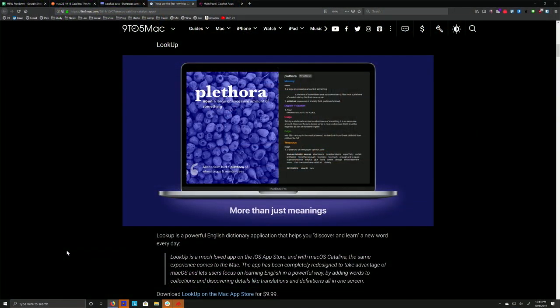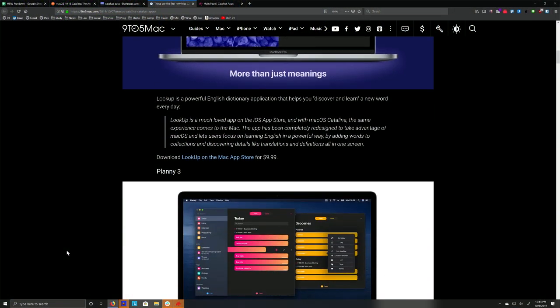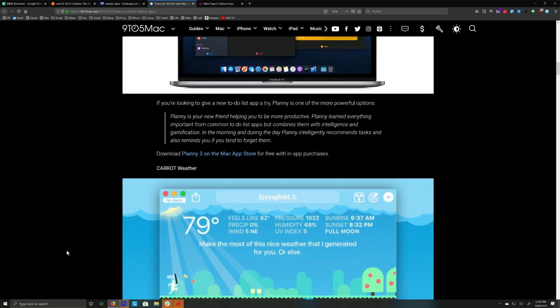There is a list at 9to5Mac of Catalyst apps that you can already get. Look up Plany 3, Carrot.